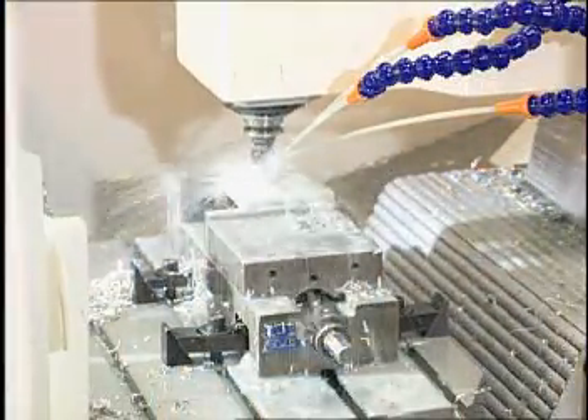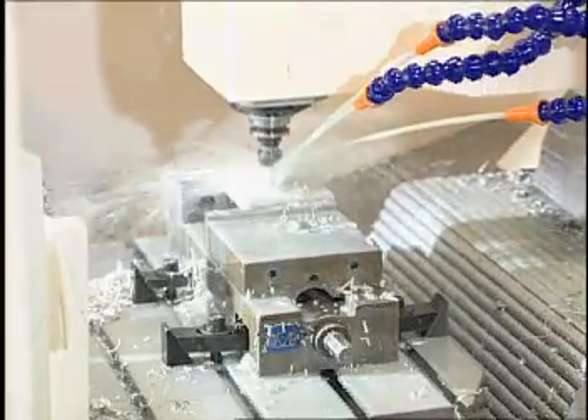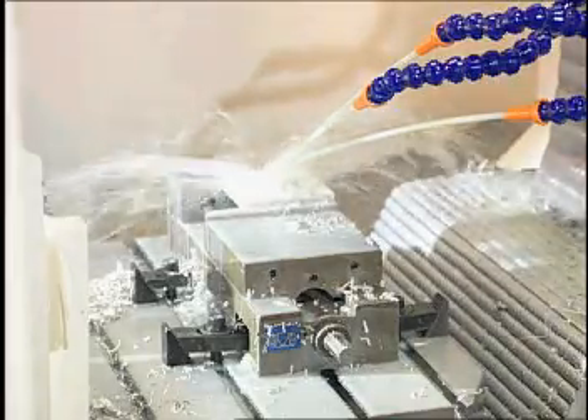The specially designed spindle features low inertia, which provides a fast rigid tapping capability. High rigidity tapping speeds up to 4,000 RPM. Fast tool retraction at 10 times feed speed helps reduce machining time greatly.